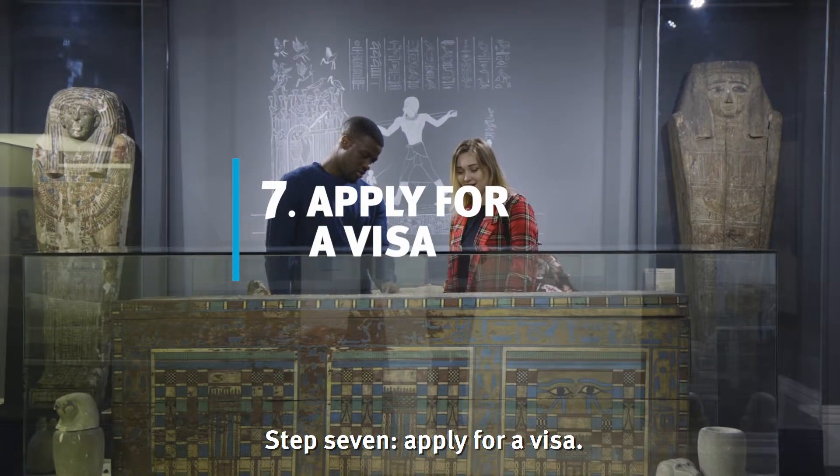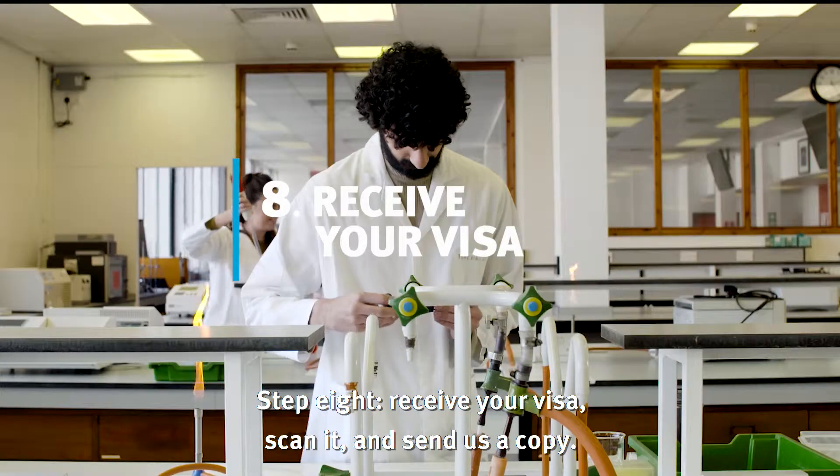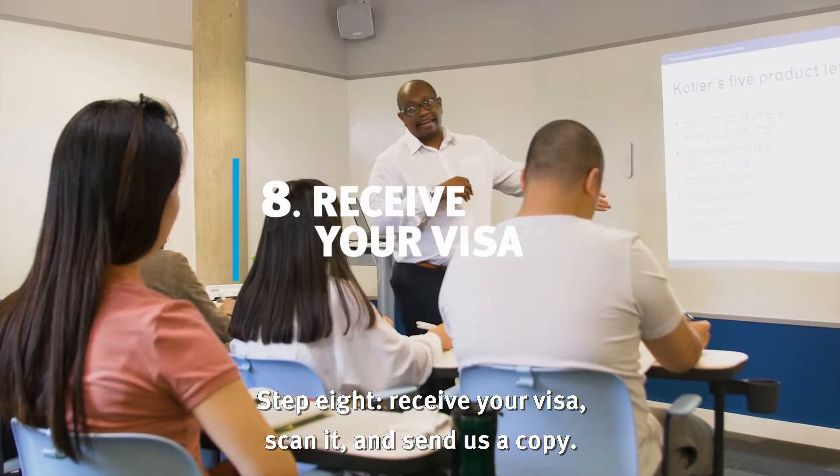Step 7: Apply for a visa. Step 8: Receive your visa, scan it, and send us a copy.